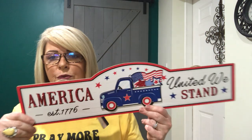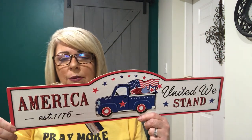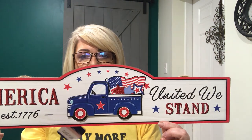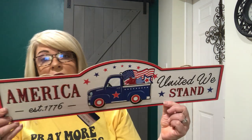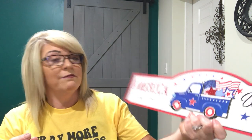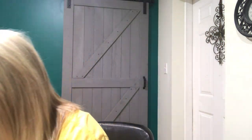I also grabbed — excuse me — I love this. I thought it was really, really nice and I'm probably going to put this above my kitchen door. It just says 'America United We Stand 1776' with a truck with a flag, stars, and stuff on it. I love the size of it. It's really nice. I just pick up things that really stand out to me.